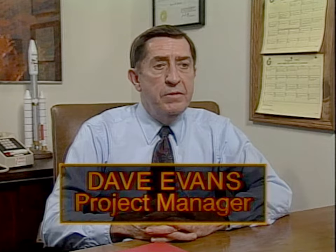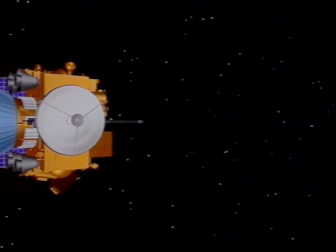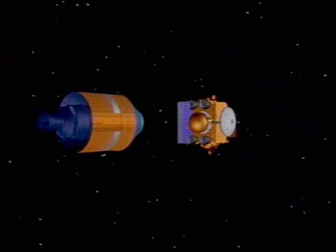After the Titan has placed the spacecraft into Earth orbit, a second rocket booster — the Transfer Orbit Stage from Orbital Sciences Corporation — will fire to free the spacecraft from Earth's gravity. Mars Observer will then be on its way to Mars.